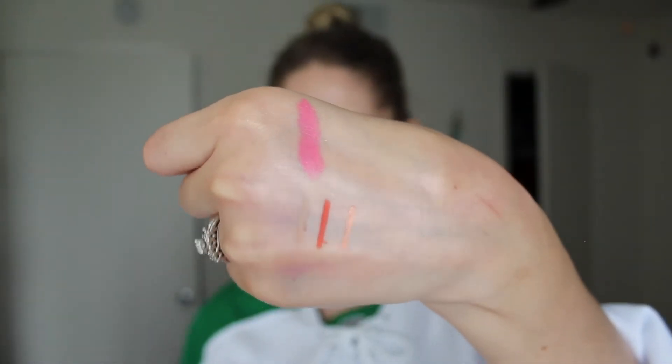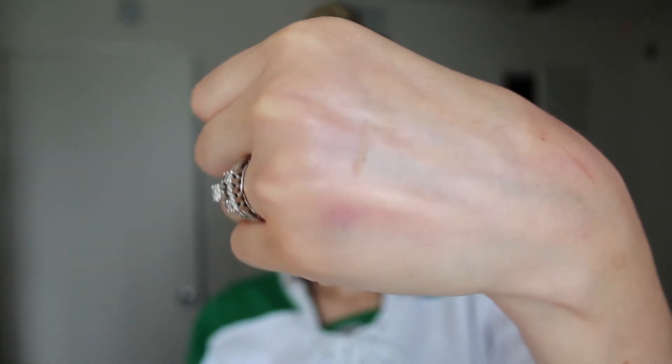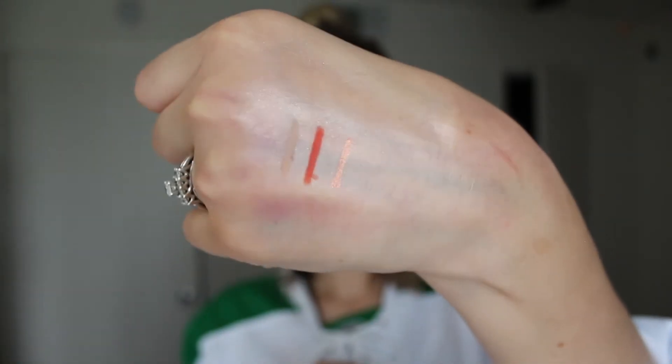Then I got the cream lippy stick in Crumpet, and this is legit bright pink — I'm really scared to wear this. And then I got three eye pencils I'm really excited about. I got Honeydude, which is a nude eyeliner you can put in your waterline so you look awake. Then I got Puppy, which is an orange matte eyeliner. And then I got Get Paid, which I've been eyeing for a long time — it's a bronzy eyeliner.